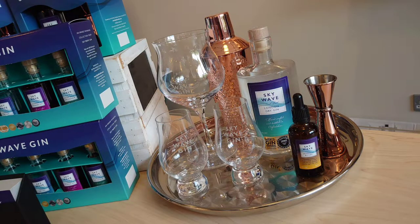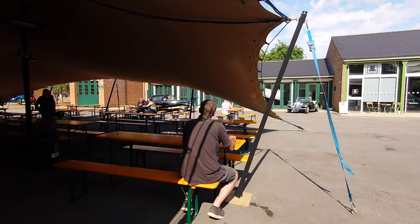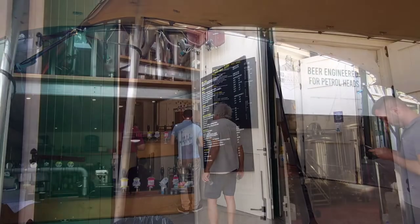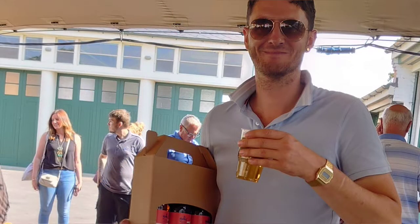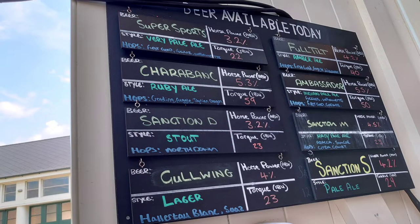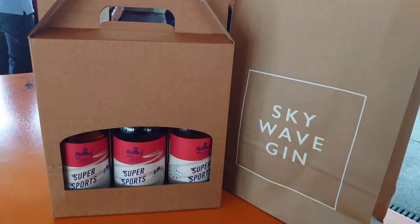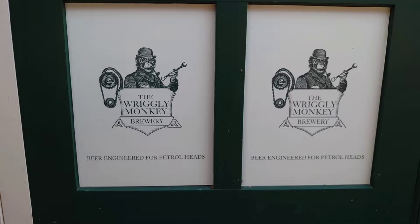Don't panic — there is literally something for everybody at Bicester. Just around the corner from Skywave Gin is a microbrewery, and Billy was in his element. Launched in 2018, the Wrigley Monkey Brewery is open to the public and serves a vast selection of handcrafted lagers and ales to drink on site or take away, with a large outdoor seating area.